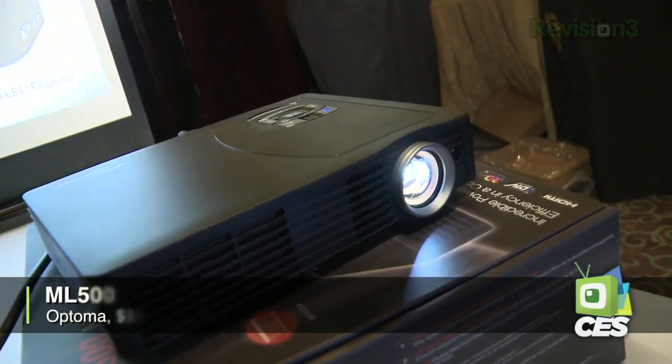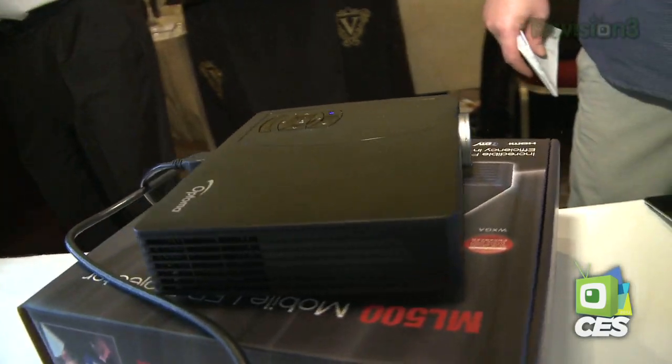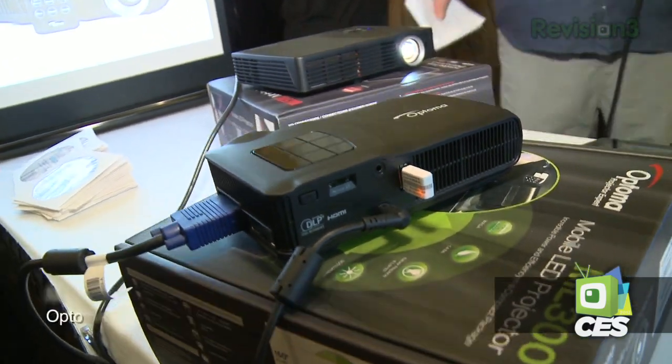These two beauties, the ML500 and the ML300, offer 500 and 300 lumens of light output respectively. 1280 by 800 resolution, they offer 1080p input via HDMI, as well as Office format compatibility so that even if you don't have a computer connected, you can just plug in a USB stick with the file on it and display the documents — no PC required.